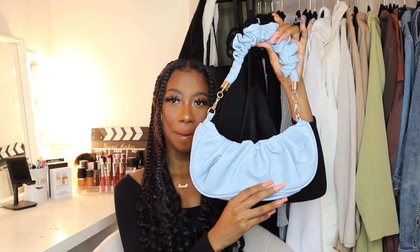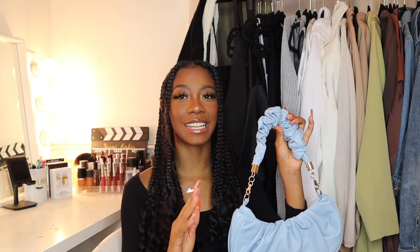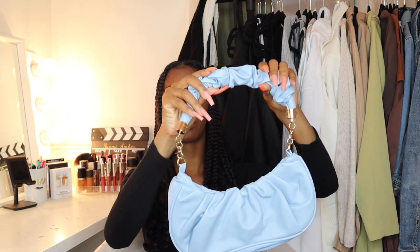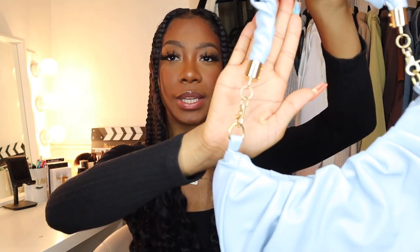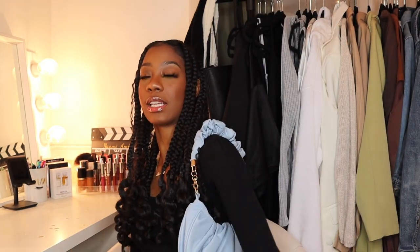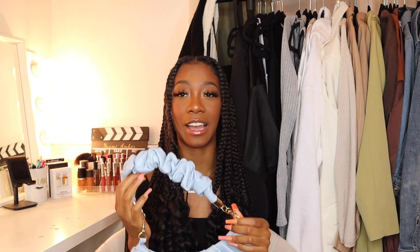Now this one — it's a baby blue ruched bag. I'm not really into ruched, but I see it's a popular trend so I didn't want to be left out. This ruched bag even has a ruched handle. The quality is amazing on this one. It also has gold detailing on the sides that makes it look a little more luxe and chic. Oh my god, how cute is she? I am so excited to style this.